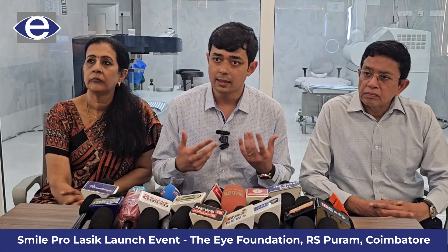What is the speed of recovery? Consider how appendix operations have evolved over 100 years — from open surgery to laparoscopy and keyhole surgery. That transition brought accuracy, precision, and completely different patient comfort. SMILE Pro represents a similar advancement in eye care.